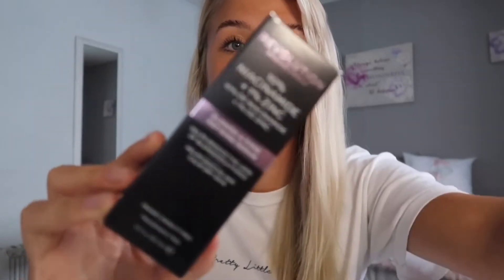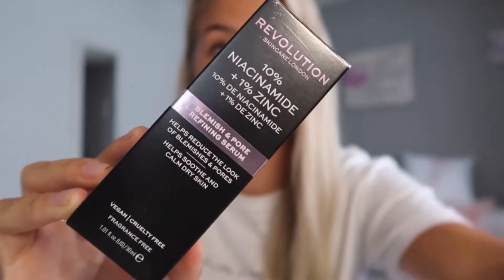Onto another skincare serum — I'm not even going to try to pronounce it, but there you go. This is a Makeup Revolution one: it's the Blemish and Pore Refining Serum. This has literally been my little lifesaver — it has changed my skincare game crazy amounts. I'll link that down below.